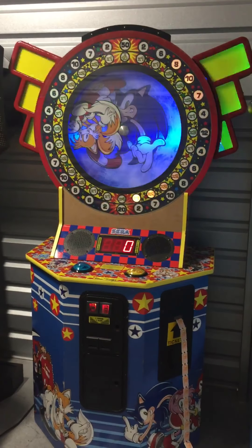It accepts .94 tokens right now, but can be converted to quarters if you'd like. Here's the control panel area, and all the graphics on the left side there in the front and on the right.